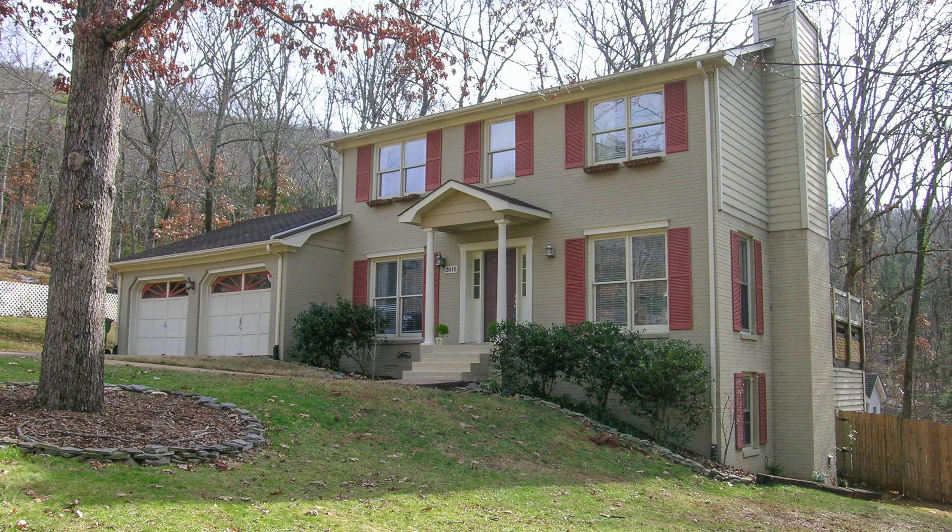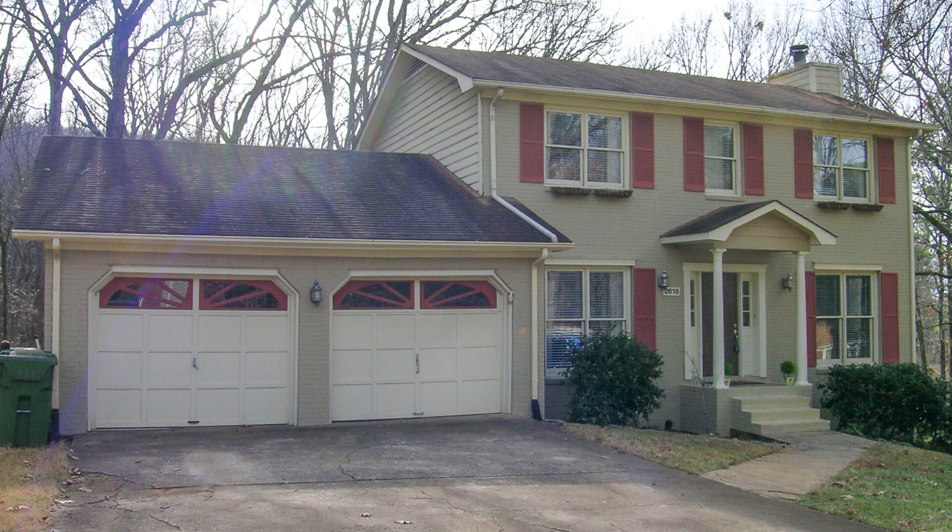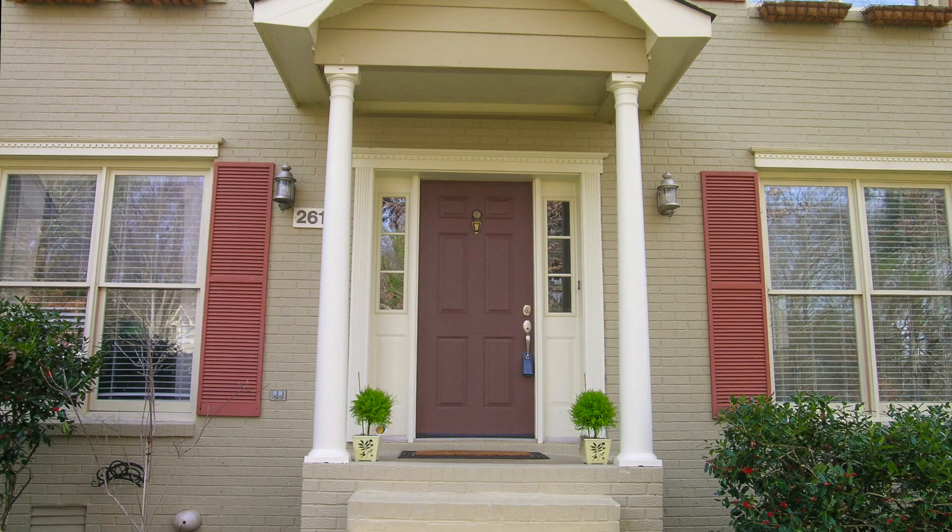Come see this move-in-ready home on Excalibur Drive in South Huntsville's Camelot neighborhood. The main level double garage provides easy access into the kitchen with your groceries, and the handsome front porch is a welcome entrance for your guests.